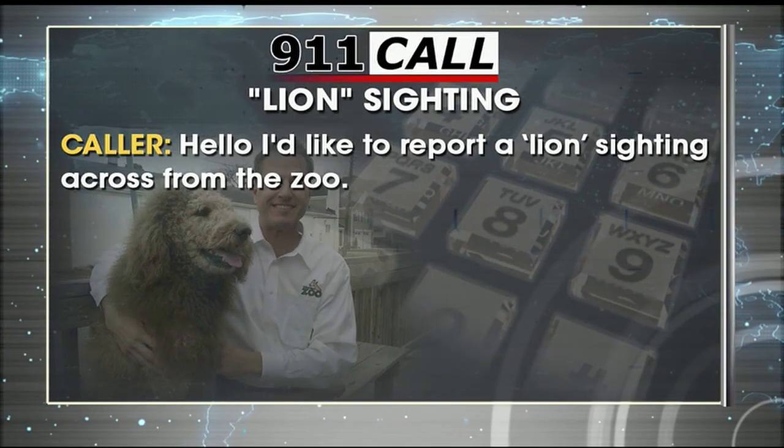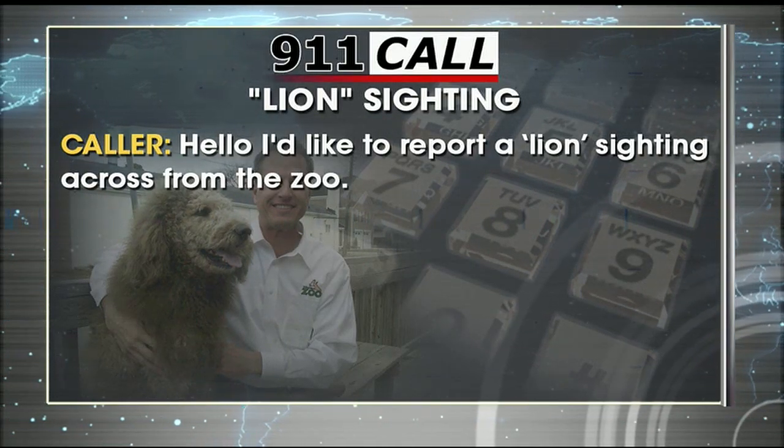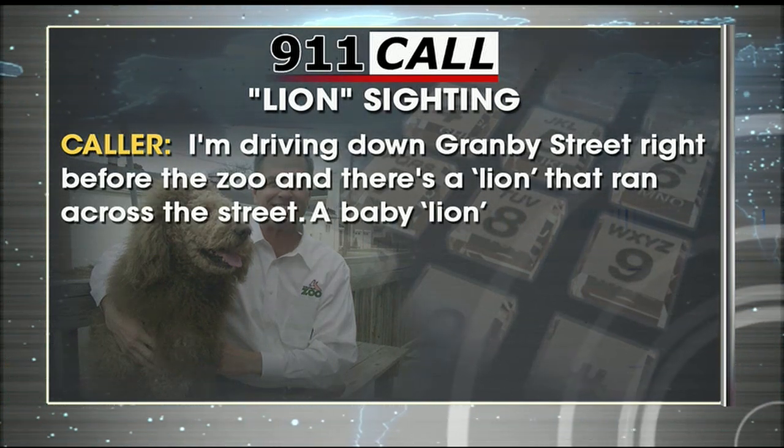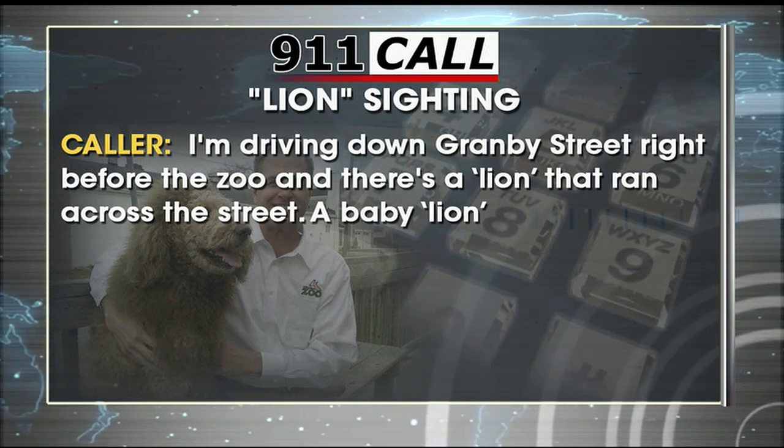Hello, I'd like to report a lion bedding across the street. I'm driving down Granby Street right before the zoo, and there was a lion that ran across the street — a bathing lion.